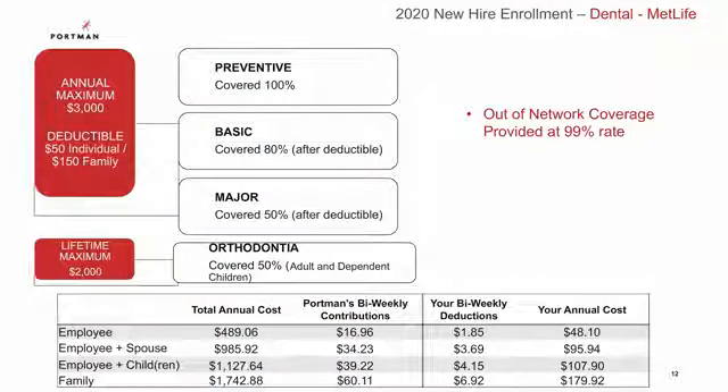Let's now move on to your dental plan, which is offered through MetLife. If you sign up for this plan, all your preventive dental care is covered 100%. That includes services like your two routine cleanings a year, oral exams, and fluoride for your kids. Now if you need anything else throughout the year, you do have a one-time annual deductible of $50 for individuals or $150 for family.